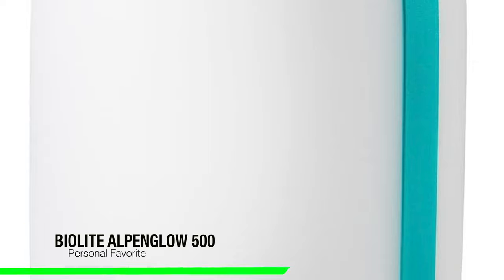As usual, I'm going to skip the fluff and jump right in. If you want to confirm my recommendations, go in the description and check out that list to ensure you get the best price. So the first one on the list is going to be my personal favorite and this is the BioLite Alpenglow 500.